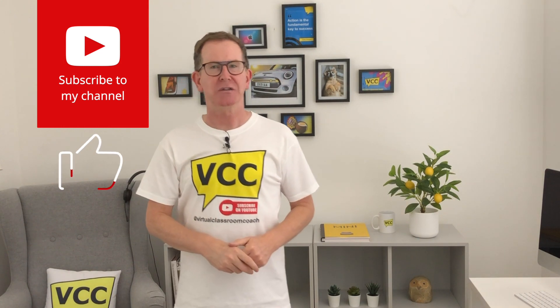Before we begin, don't forget to press that subscribe button so you get informed of fresh new content.